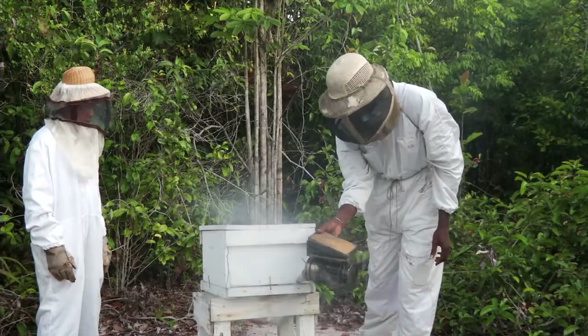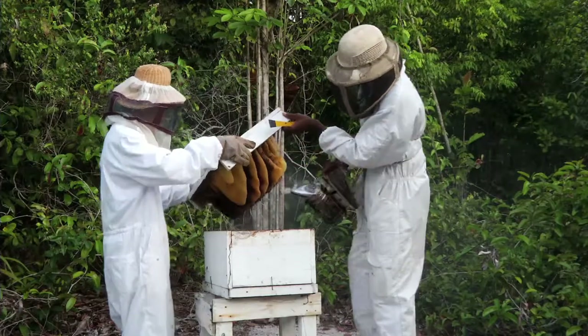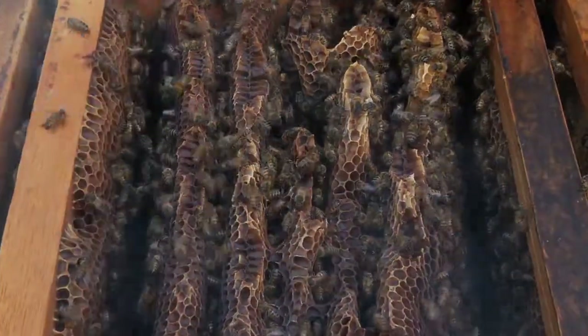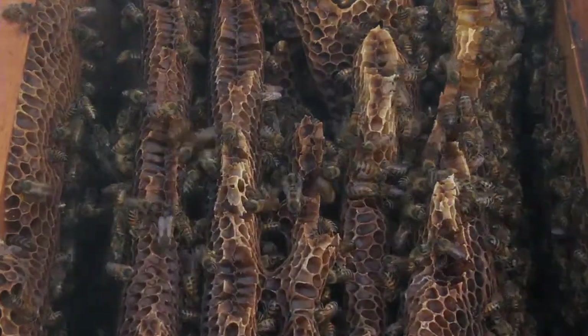As you smoke the hive, the bees will be calm because bees are afraid of fire. When you smoke the hive, the bees will not be able to smell the body odor of the beekeeper. Also, the alarm pheromone that would be released from the hive to attack the intruder — the smoke consumes the alarm pheromone.